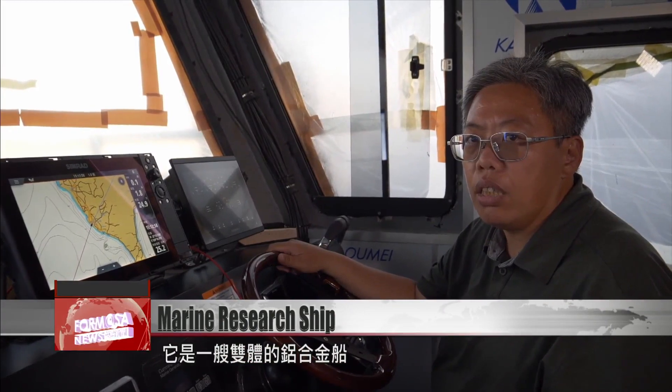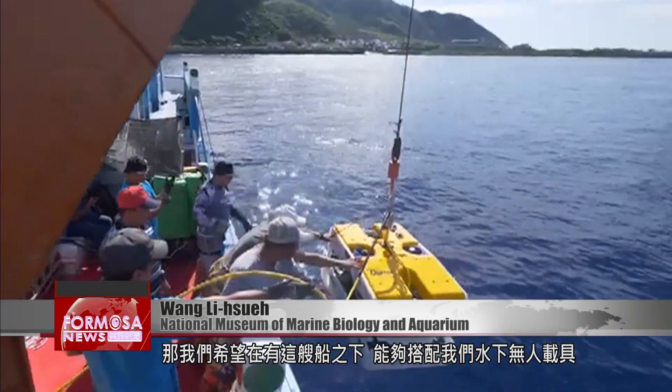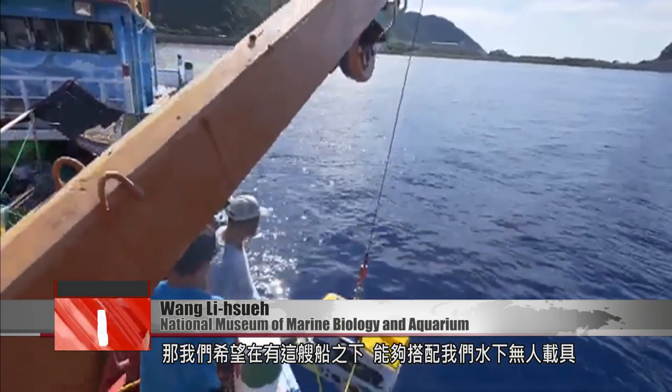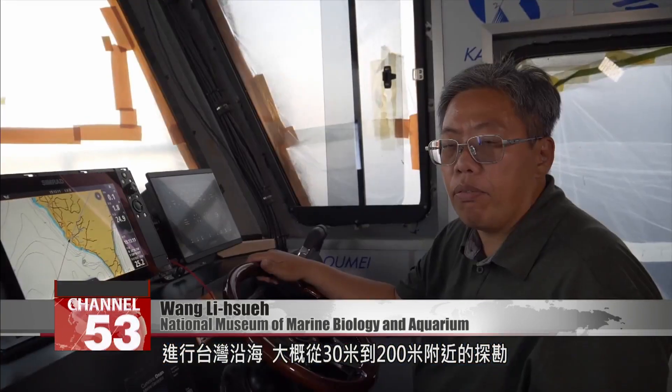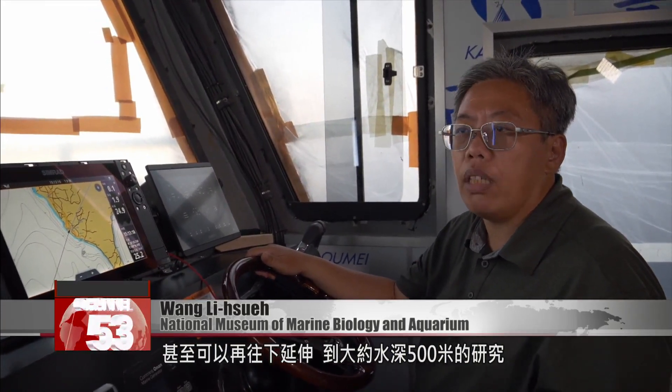It's an aluminum catamaran and a small-scale research ship, which is rare in Taiwan. With this ship and our underwater unmanned vehicle, we hope to conduct offshore surveys along the Taiwan coast from 30 to 200 meters. And we may even be able to go down further, perhaps to research 500 meters under the surface.